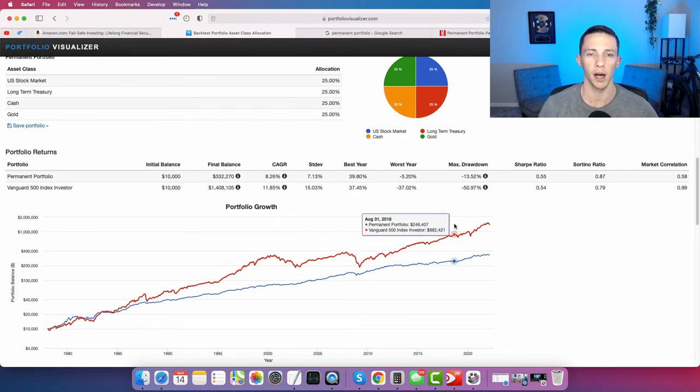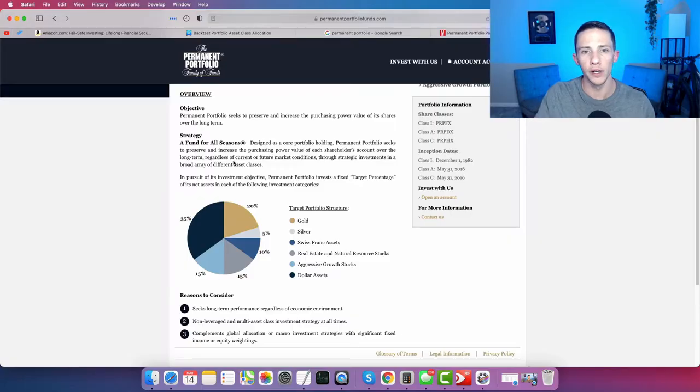Over the long term, 100% equities as represented by the S&P 500 really outperforms the permanent portfolio, but with much more volatility. The standard deviation of the permanent portfolio is 7.13% versus 15.03% for the S&P 500. So $10,000 in the permanent portfolio becomes $332,000 today, while $10,000 in the S&P 500 becomes $1.4 million.